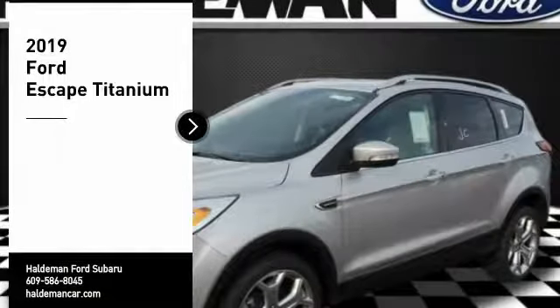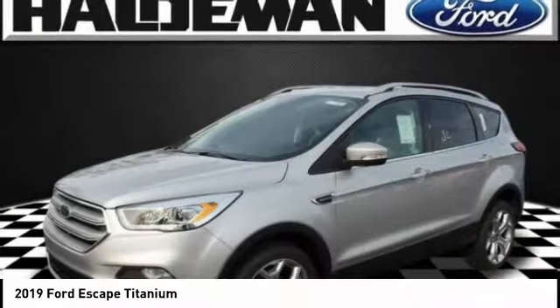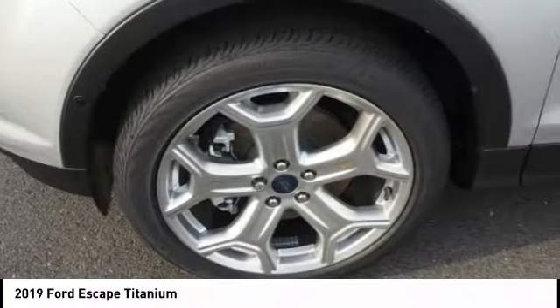Stop by and take a look at the 2019 Escape. Gas engines flex, tow, sip, and go with Ford Escape.